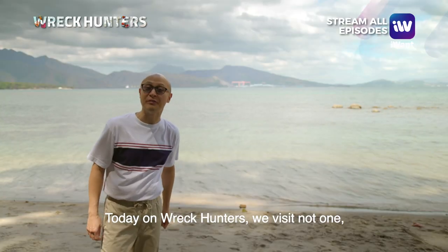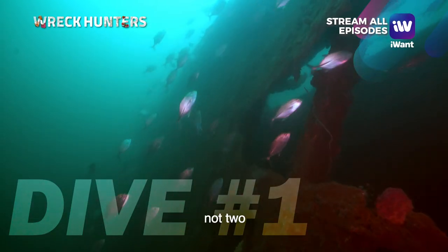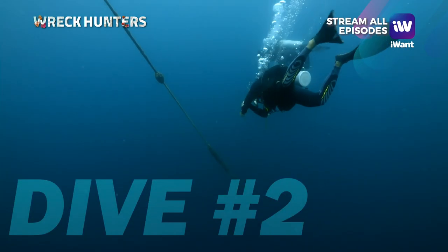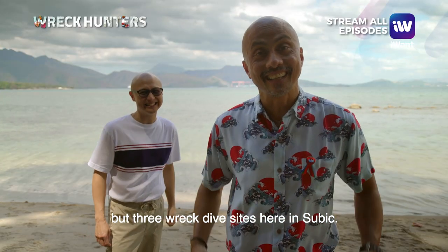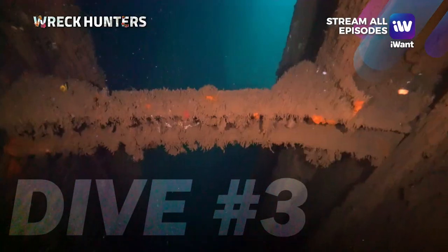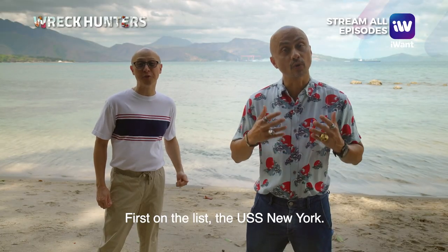Today on Wreck Hunters, we visit not one, not two, but three wrecked dive sites here in Subic. First on the list: the USS New York.